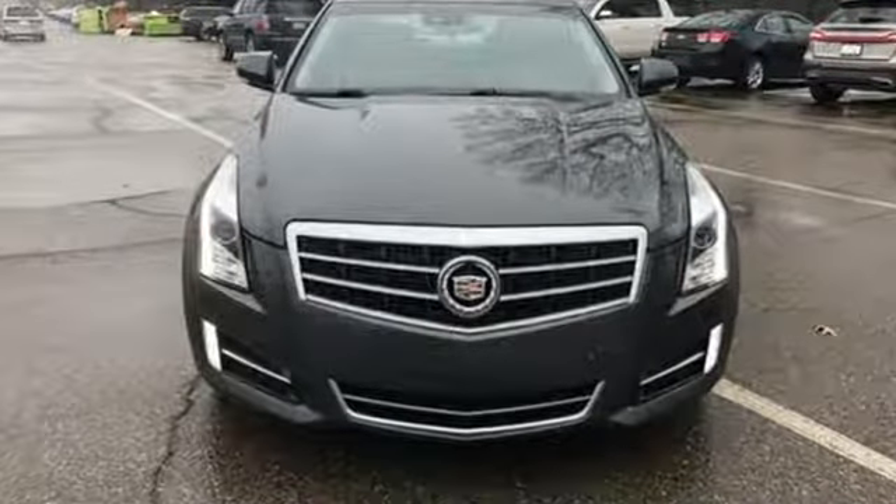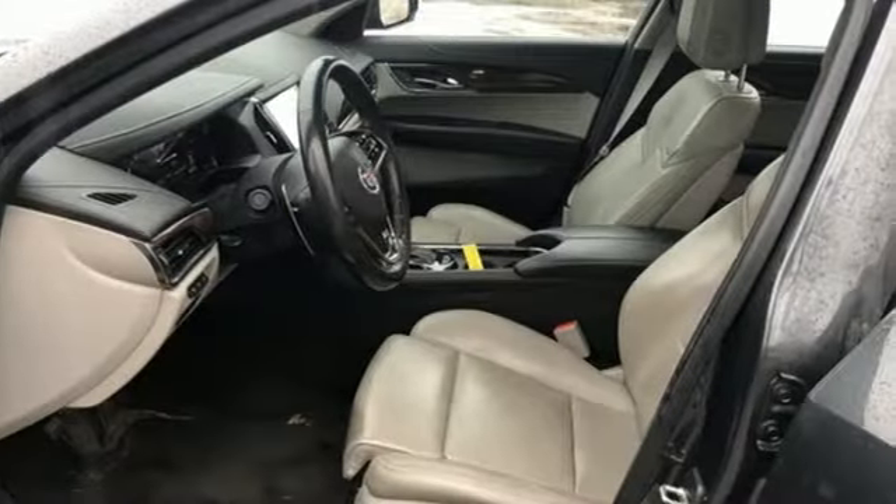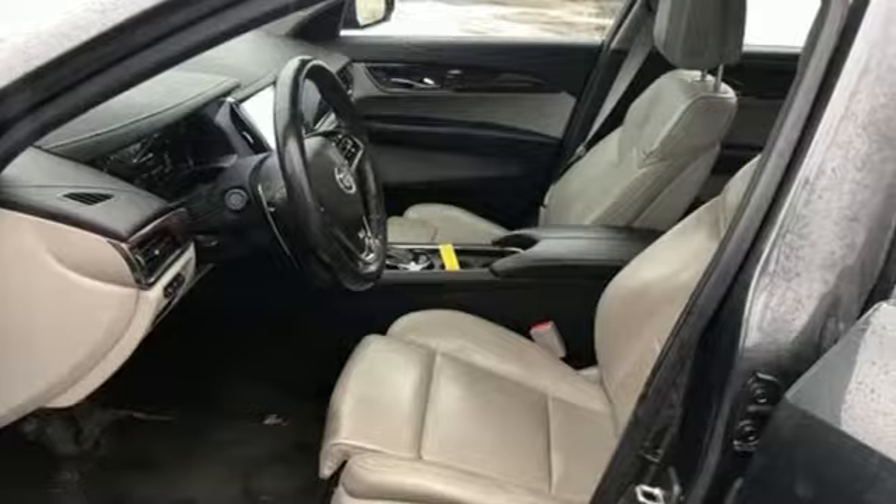Cadillac embodies a passion for performance, craftsmanship, and innovation. You'll never know until you try. Test drive it today.